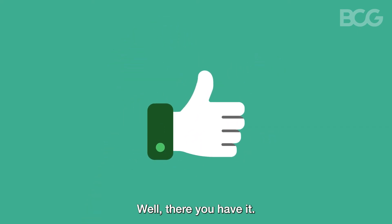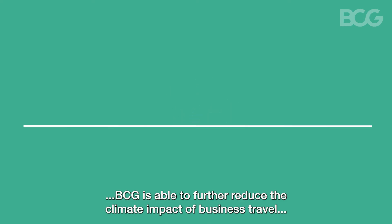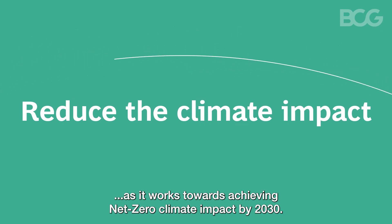Well, there you have it. By purchasing SAF, BCG is able to further reduce the climate impact of business travel as it works towards achieving net zero climate impact by 2030.